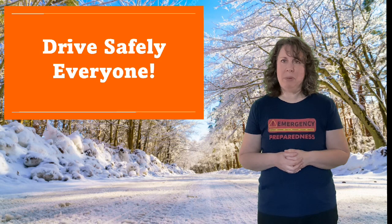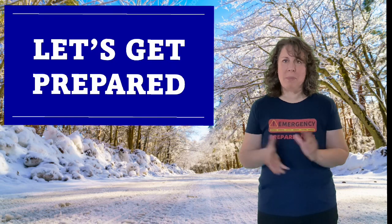Those are some road and vehicle emergency tips — hopefully they're helpful to you. Drive safely everyone, and we'll see you back here next time on Let's Get Prepared.